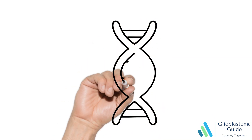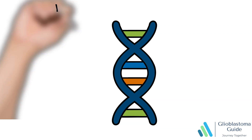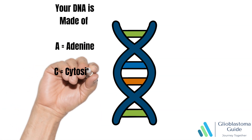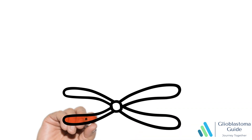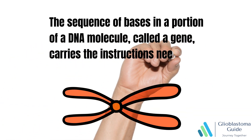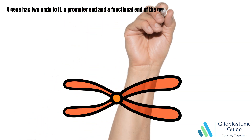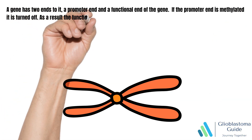I decided to create an animation that may help better understand MGMT methylation or unmethylation. In the first slide, we can see that your DNA is made up of adenine, cytosine, guanine, and thymine. In the next slide, we can see a chromosome. The sequence of bases in a portion of a DNA molecule called a gene carries the instructions needed to assemble a protein. A gene has two ends: a promoter end and a functional end. If the promoter end is methylated, it is turned off and as a result, the functional end of the gene does not work.